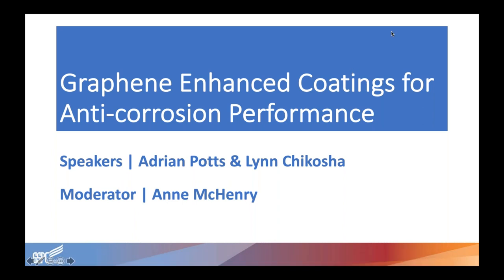Hello everyone and welcome to today's webinar, Graphene Enhanced Coatings for Anticorrosion Performance. My name is Annie McHenry and I'll be moderating today's webinar. This webinar is brought to you by SSPC and is part of our 2019 SSPC webinar series.